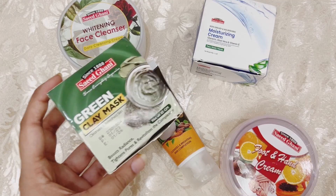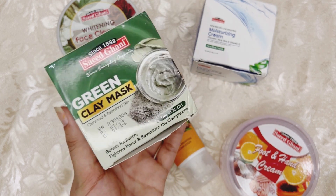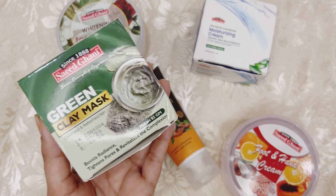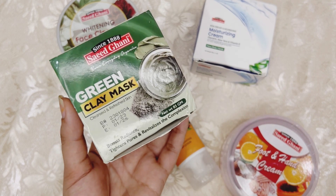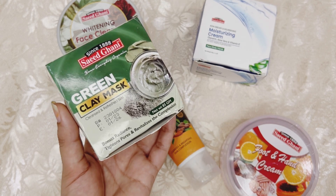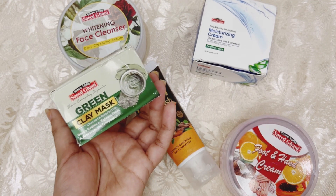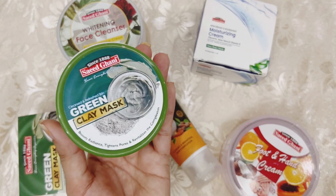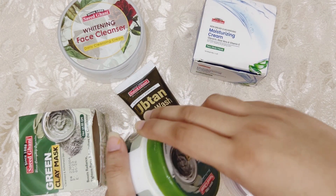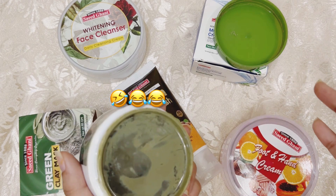Our next product is the green clay mask. It also comes in a charcoal mask version which was out of stock when I tried to order it. I like to use a clay mask — it is very good. This is 85 grams and I bought it for 550 rupees. I shared a story about it on Instagram, and I thought it might be a scam at first.